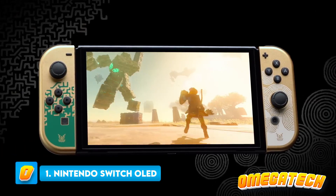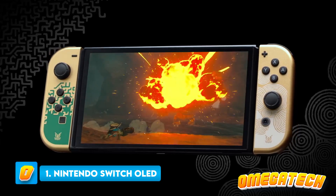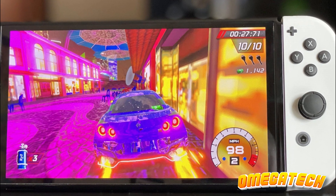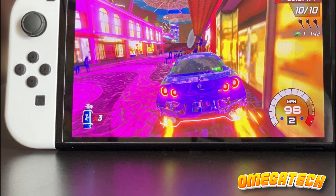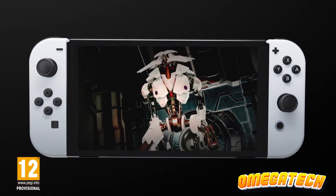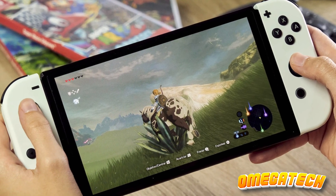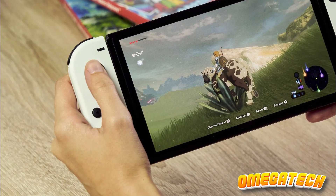Number 1: Nintendo Switch OLED. The Nintendo Switch OLED has earned our top pick as the finest handheld gaming console available in today's competitive market. This versatile gadget also boasts a built-in feature enabling play on television screens without any additional expense, creating a fun, communal gaming experience with friends. Although the Switch's game library may be somewhat more restricted than the Steam Deck's, it boasts a remarkable collection of first-party games from Nintendo, one of history's most esteemed game developers.